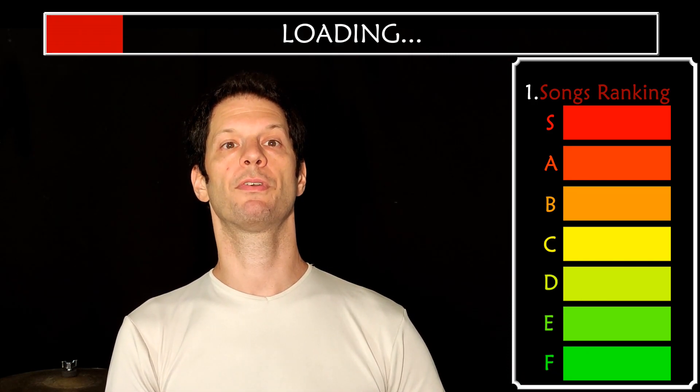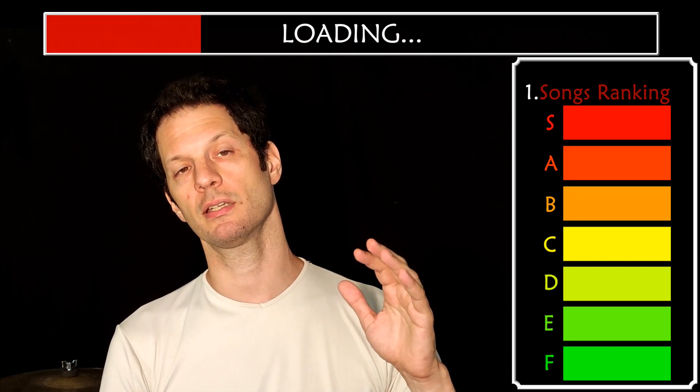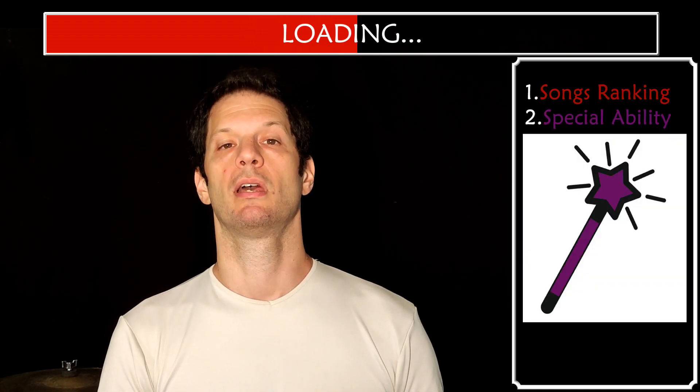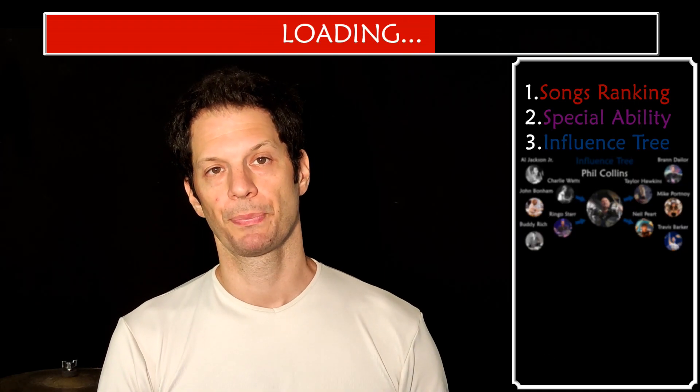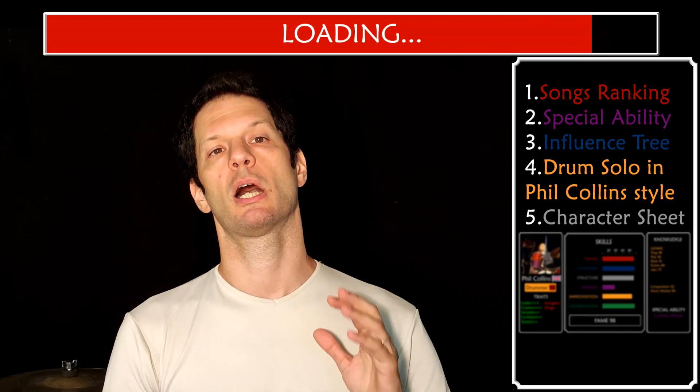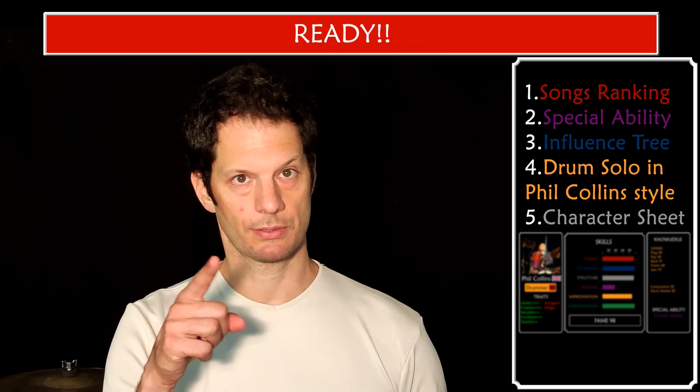We're gonna rank the top 10 songs of Phil Collins from the easiest to the hardest. I'm gonna unveil his special abilities, show you the influence tree, improvise a drum solo in his style, and at the end I will show you his character sheet. Let's go!